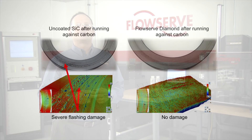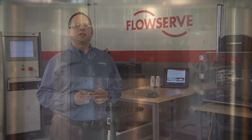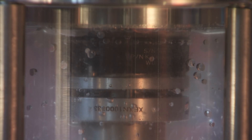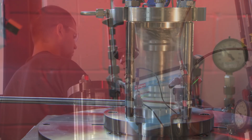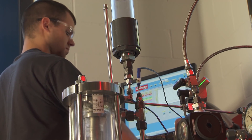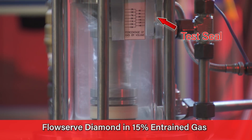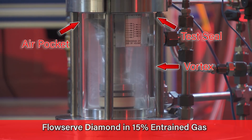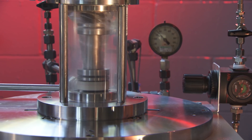When seal chambers are filled with a mix of gas and liquid, either due to vertical orientation, upstream agitation, or poor venting practices, FlowServe diamond coatings handle the mixed phase fluid without generating excessive heat or wear. Laboratory testing at up to 15% gas content revealed no detriment to the seal's performance, even in this very poor lubricating environment.